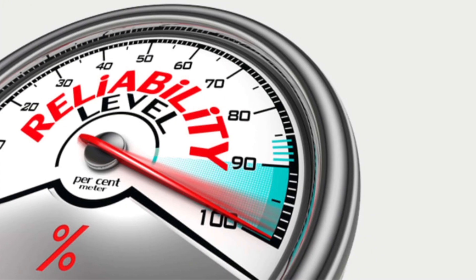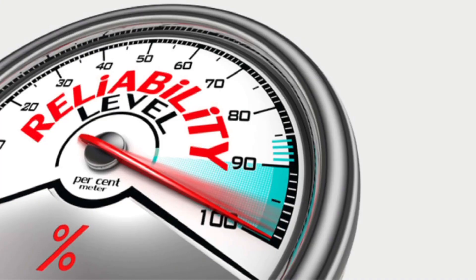Anything else worth noting? Modern Peugeots have decent reliability compared to what we used to get — they were terrible. If you look at the 207 I reviewed, reliability was bad news. This isn't the best — it's not a Toyota, it's not a Lexus, neither is it a Honda — however it has improved massively, and that is good.